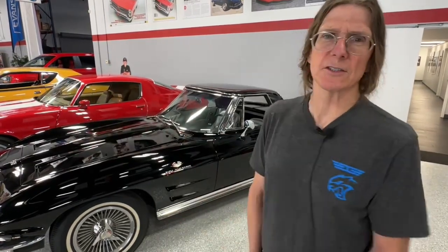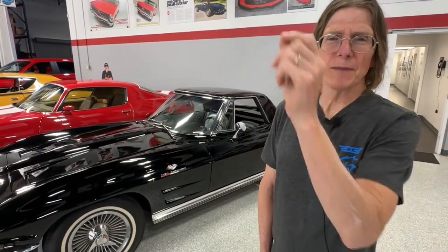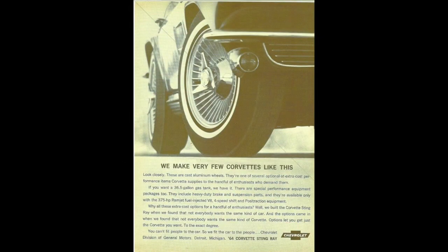That continued until they started all this package group nonsense in the '80s, where all the cars started to look the same. Remember when you could order a car and it looked like nobody else's because you hand-checked every single option that you wanted? I think those were cooler days. That first vintage ad really talks about Corvette's racing destiny.